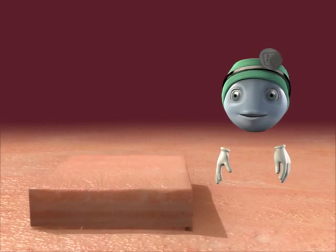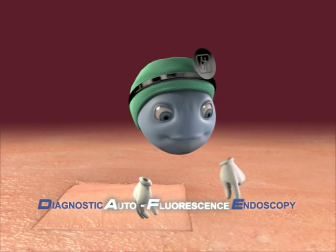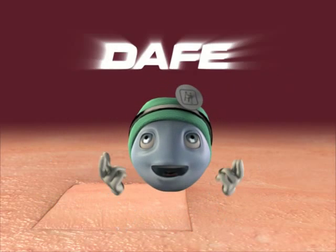This much on the functional principle of diagnostic autofluorescence endoscopy.